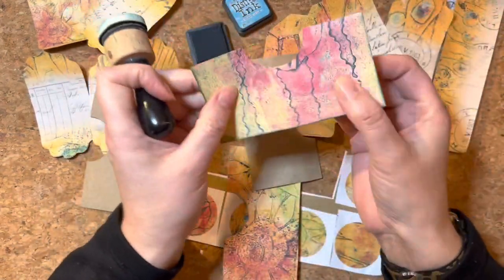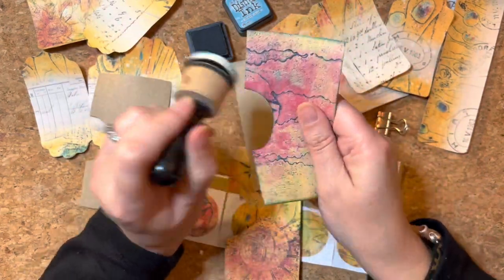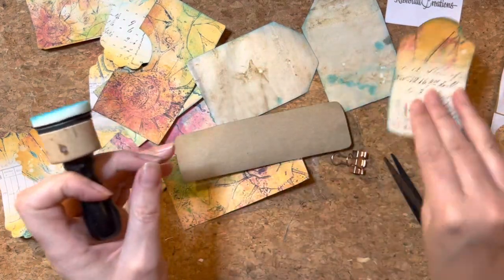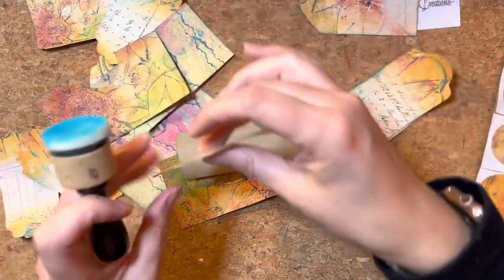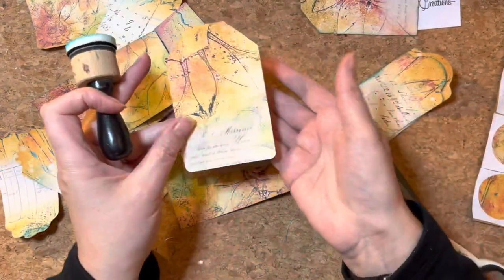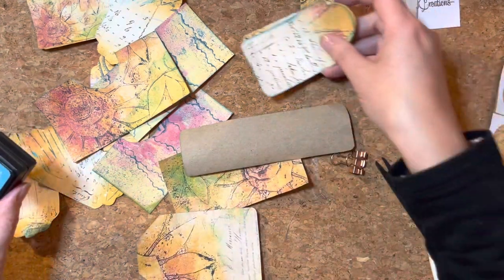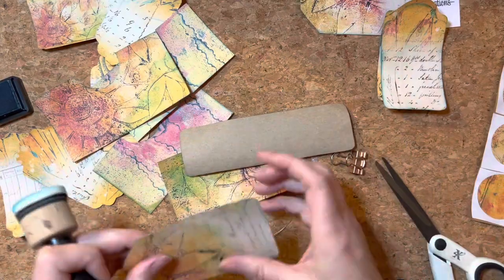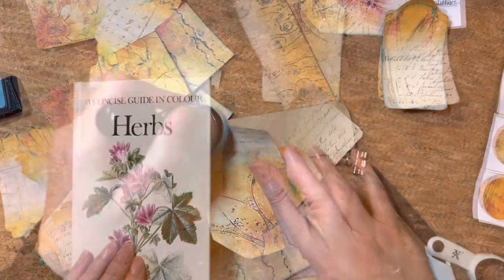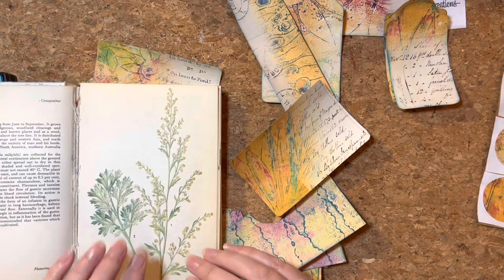The ink takes away the white edges. We're not going to worry that those are curling up — you can run a warm iron over them but they will flatten out. It's just they're in the process of drying so they're curling up. The glue hasn't quite dried yet so they will settle down. I've been looking at my herb book and I thought it would be lovely to add one of these images into the little journal.